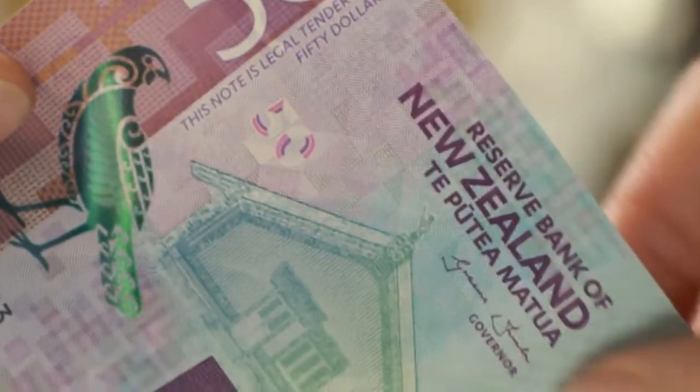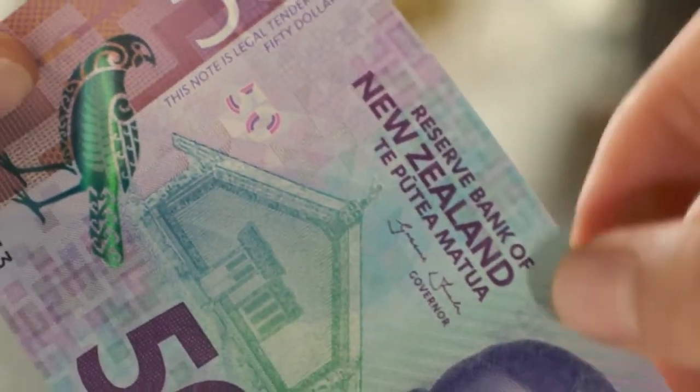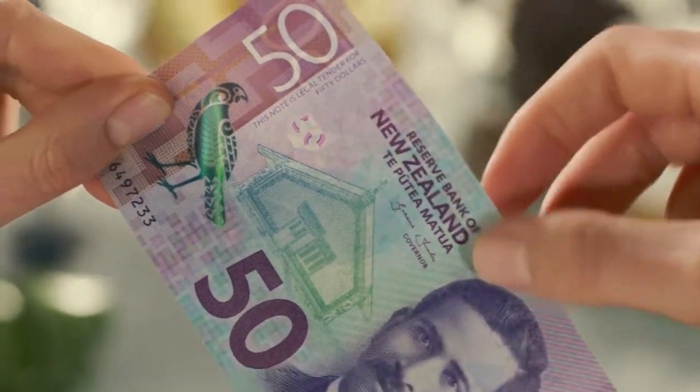Then feel the note. You should be able to feel raised ink on both the denomination and the letters at the top.